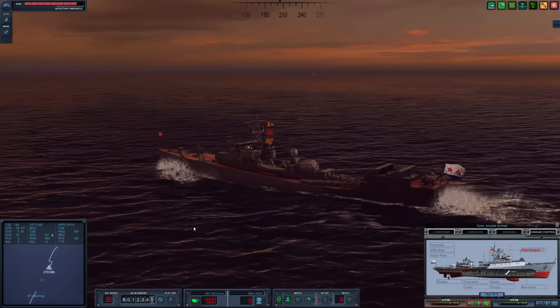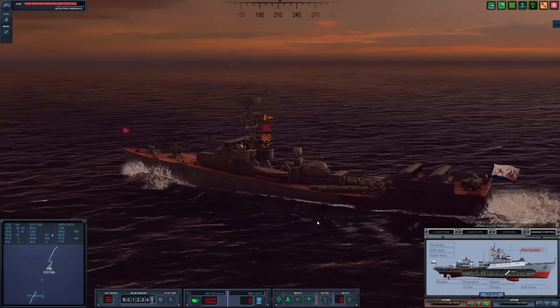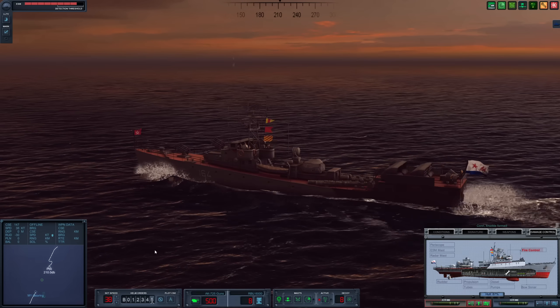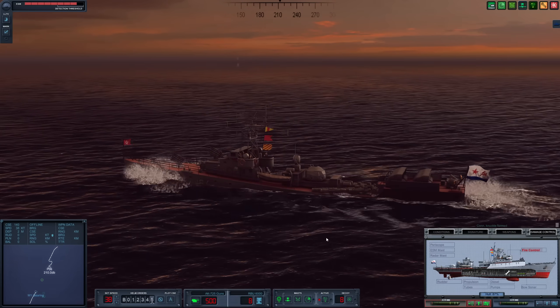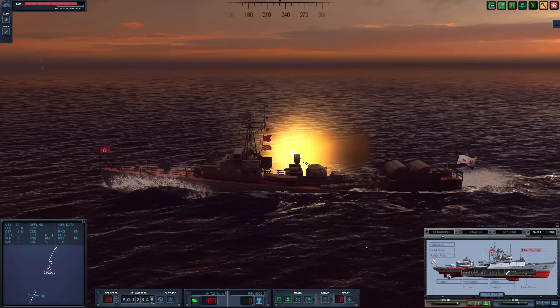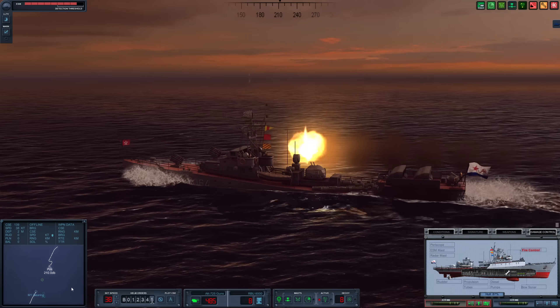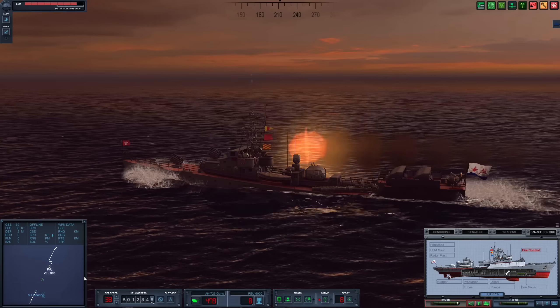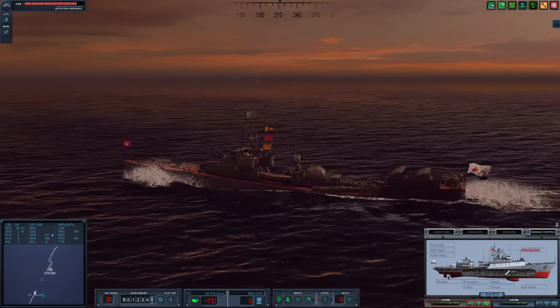We cannot engage. There we go — please engage, please start shooting. Rudder amidships. We're a little lower in the water now. AK-725 is opening up on the target. Love to see it.